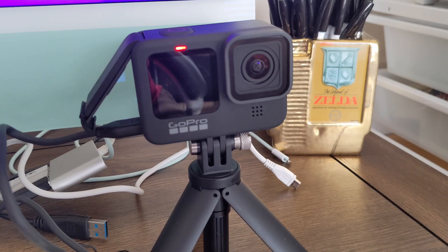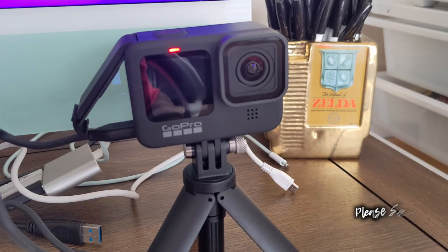Santa brought us a brand new GoPro Hero 9 for Christmas, so our future videos will be filmed with it. Subscribe if you don't already to see the difference in video quality.